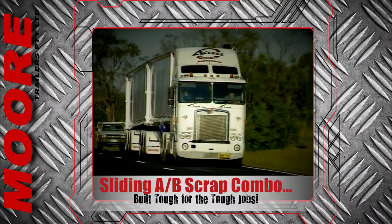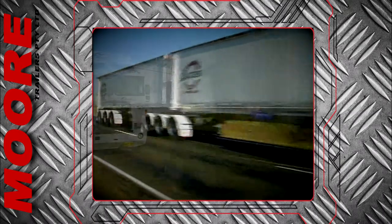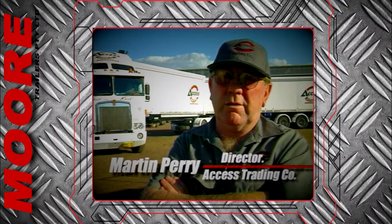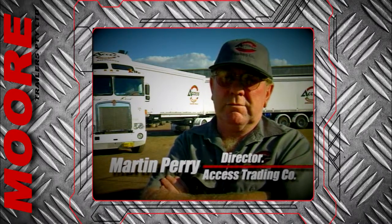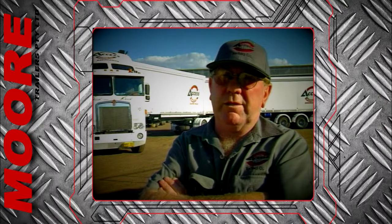The punishment these trailers endure makes lesser trailers quite literally crack up. The nature of our operation is to load scrap metal waste into these trailers, and to get the weight into the trailers we have to absolutely ram it in with our 25 tonne excavator. We've found that the Moore trailers are the only ones that will really stand up to that kind of pounding.